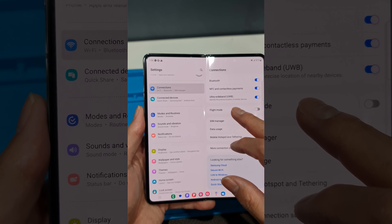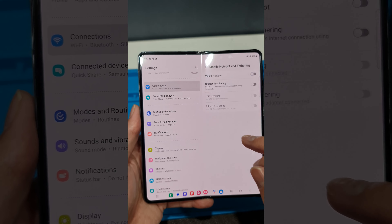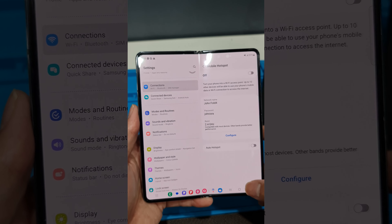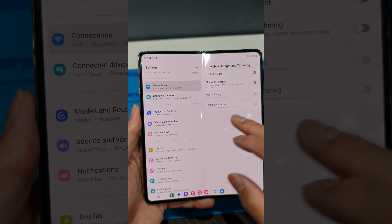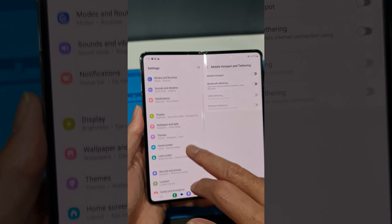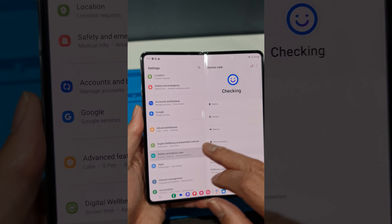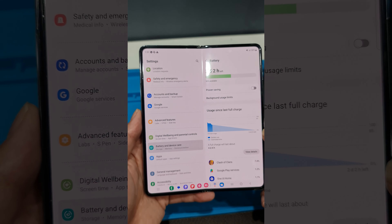120Hz refresh rate. Samsung is known for making some of the best displays in the industry. The Fold 4 comes with a 7.6-inch QXGA Plus Dynamic AMOLED 2X display that features an innovative 120Hz adaptive refresh rate. In addition to this, the Fold 4 also comes with a 6.2-inch HD Plus Dynamic AMOLED 2X Infinity-O display.